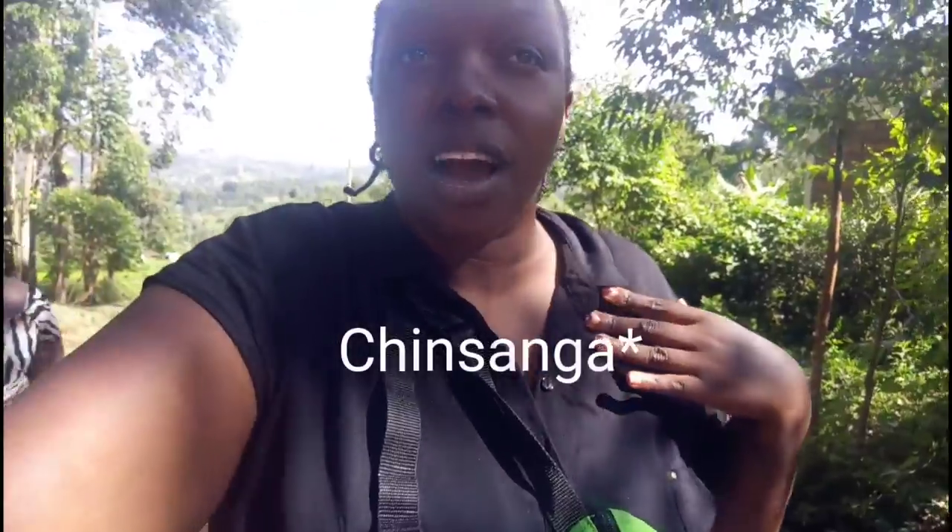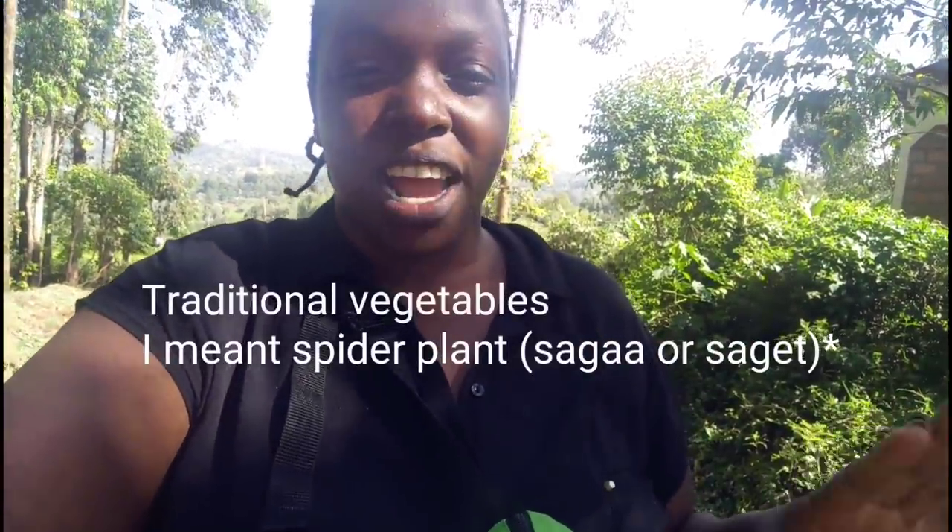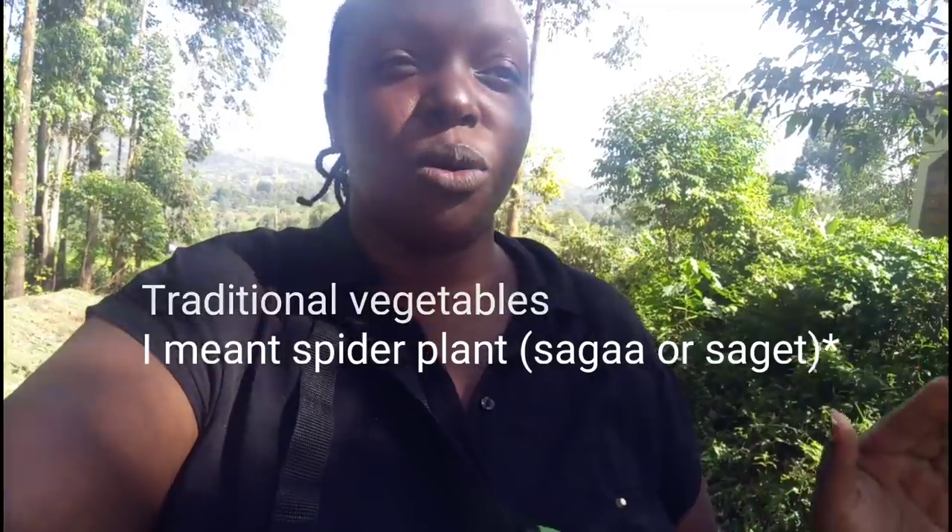Hi guys, good morning, good afternoon. In today's vlog I'll be cooking amaranth — in my language it's called Saga, Chinsaga — and it's my favorite traditional vegetable. I love Chinsaga, I can eat it every single day and it's really good. So I'm going to show you how I pick it from the farm; it's fresh produce, everything from the farm life.